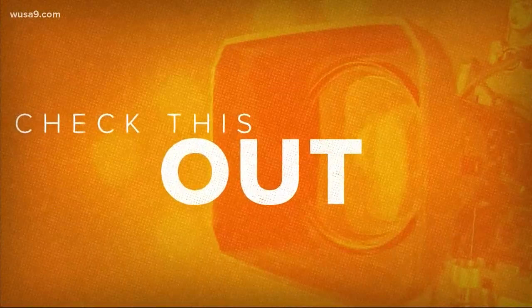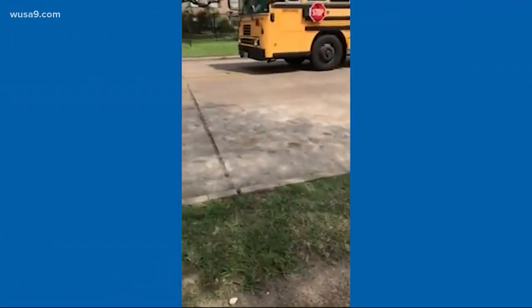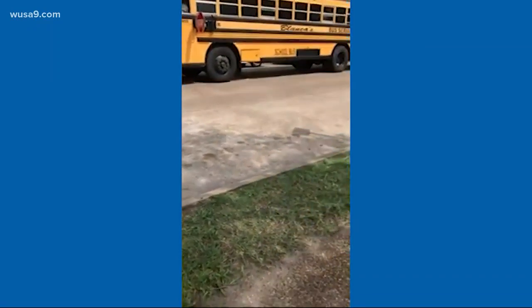So check this out. This video is from Texas. It's a mom filming her daughter coming back from school as a little girl gets off the school bus. Even though you can clearly see the bus has its stop sign out, a car speeds by almost hitting the girl.